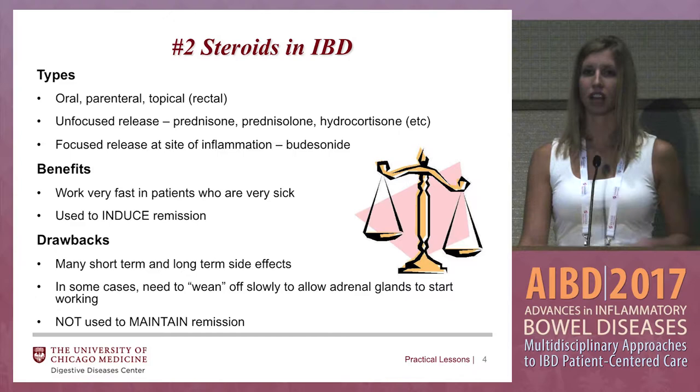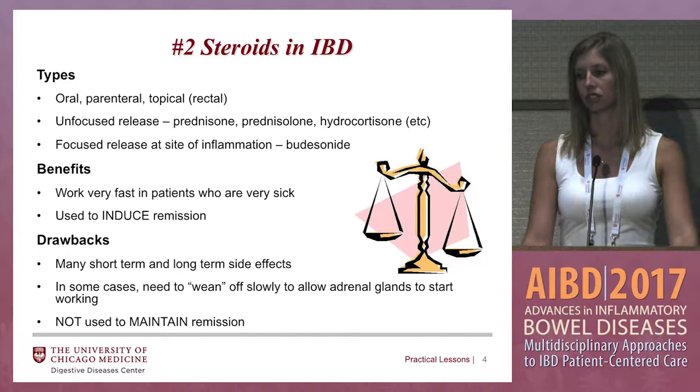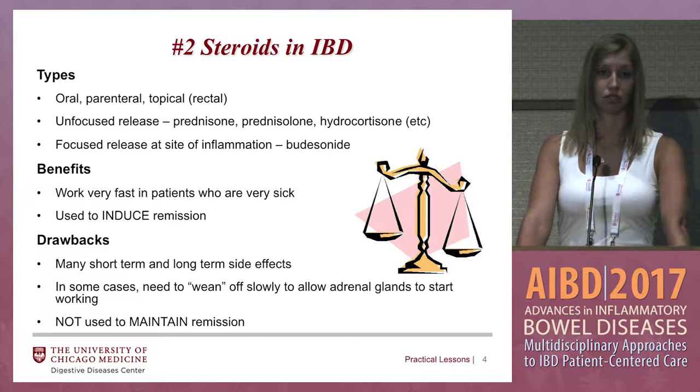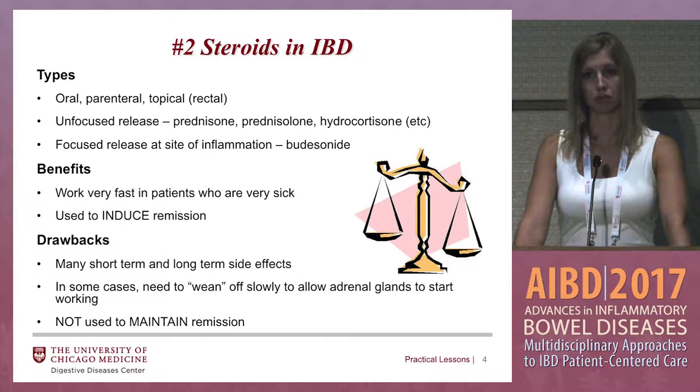Steroids are obviously used a lot in inflammatory bowel disease. There are different types: oral, parenteral, topical, unfocused release such as prednisone or hydrocortisone, and then focused release such as budesonide, which is set to release at that targeted site of inflammation. The benefits of steroids are that they usually work really well and really quickly in patients that are pretty sick, and they're used to induce remission.